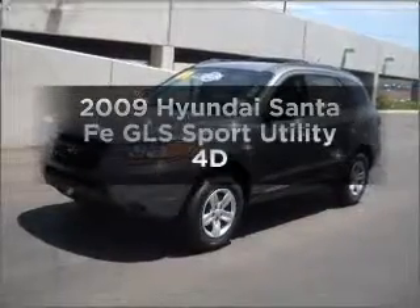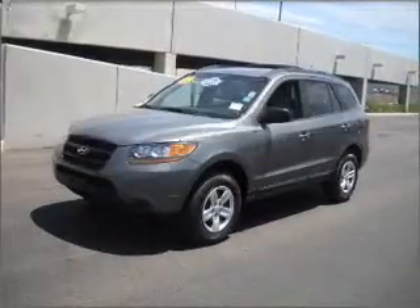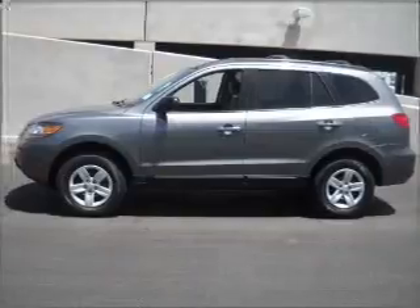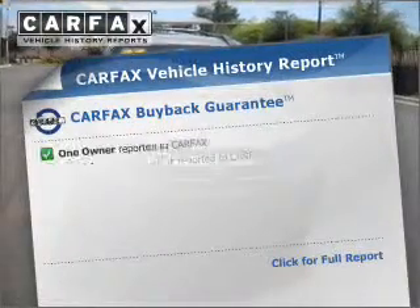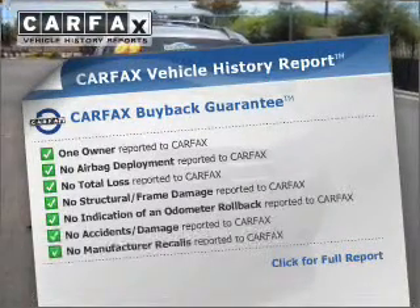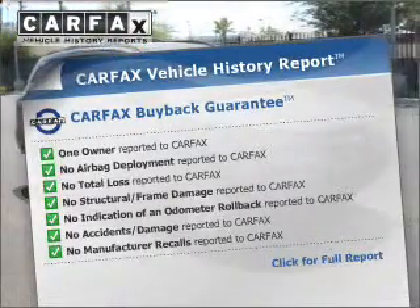Imagine yourself in this 2009 Hyundai Santa Fe. This is the set of wheels you've been looking for, with a reliable engine that responds smoothly to its automatic transmission. Know the history on this ride and greatly reduce your buying risk with the included Carfax Vehicle History Report.